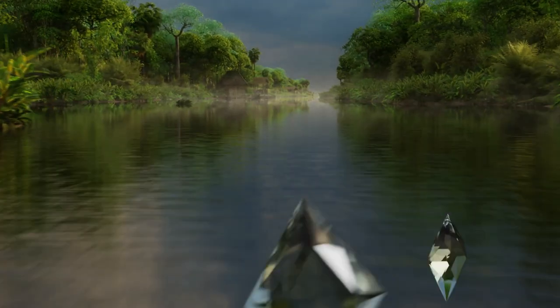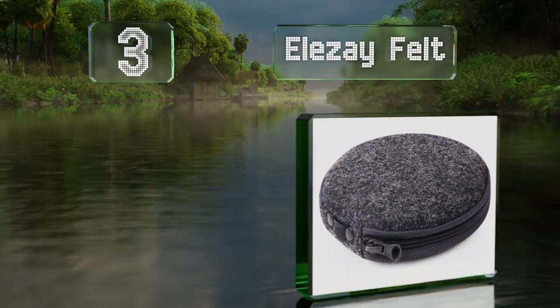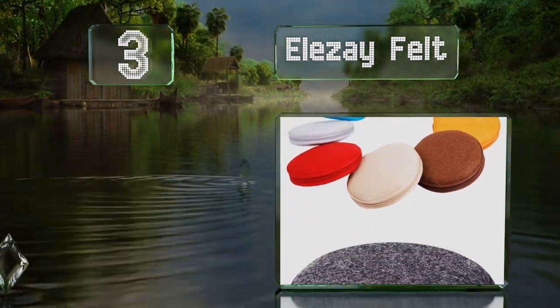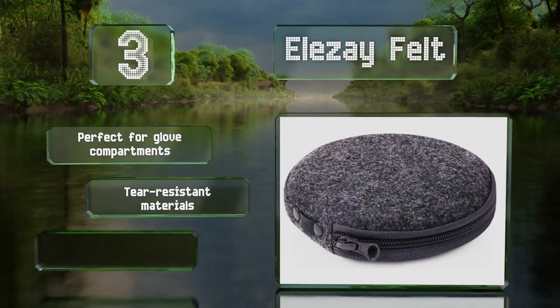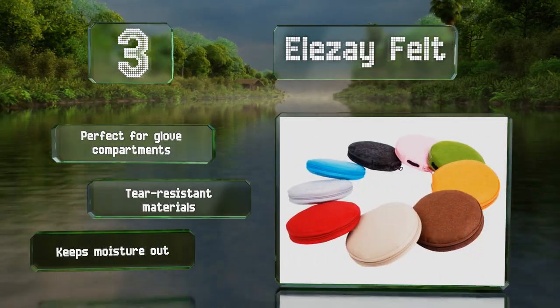Nearing the top of our list at number three, the Circular Elize Felt has a comparatively small 20-disc capacity, but it'll keep your favorites safe and protected from dust and scratches while in storage or when on the go. It comes in a range of colors, including olive green and baby pink. It keeps moisture out and is made of tear-resistant materials.